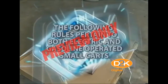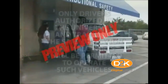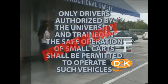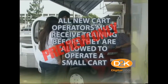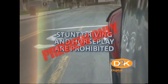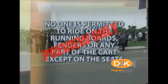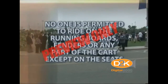The following rules pertain to both electric and gasoline-operated small carts. Only drivers authorized by the university and trained in the safe operation of small carts shall be permitted to operate such vehicles. All new cart operators must receive training before they are allowed to operate a small cart. Stunt driving and horseplay are prohibited. No passengers will be permitted on carts unless provided with adequate seating. No one is permitted to ride on the running boards, fenders, or any part of the cart except on the seats.